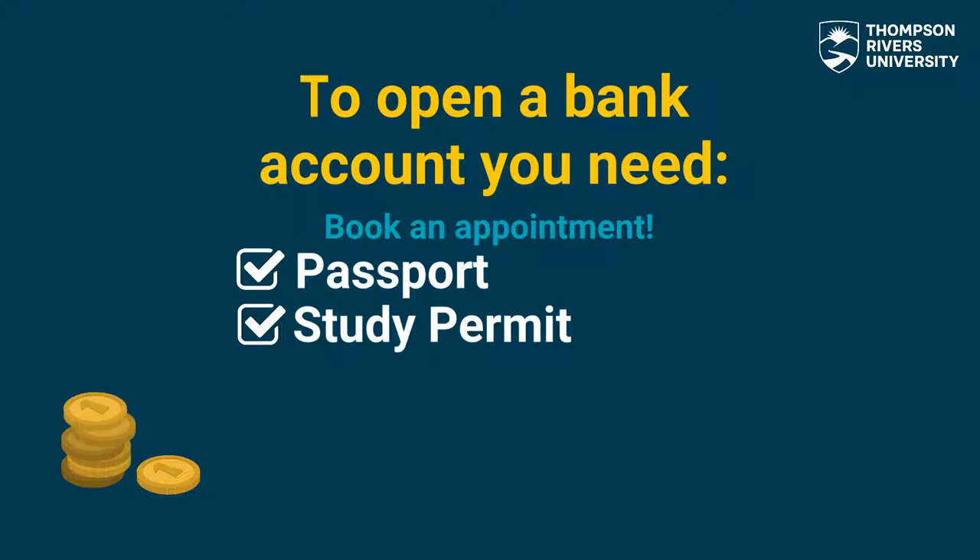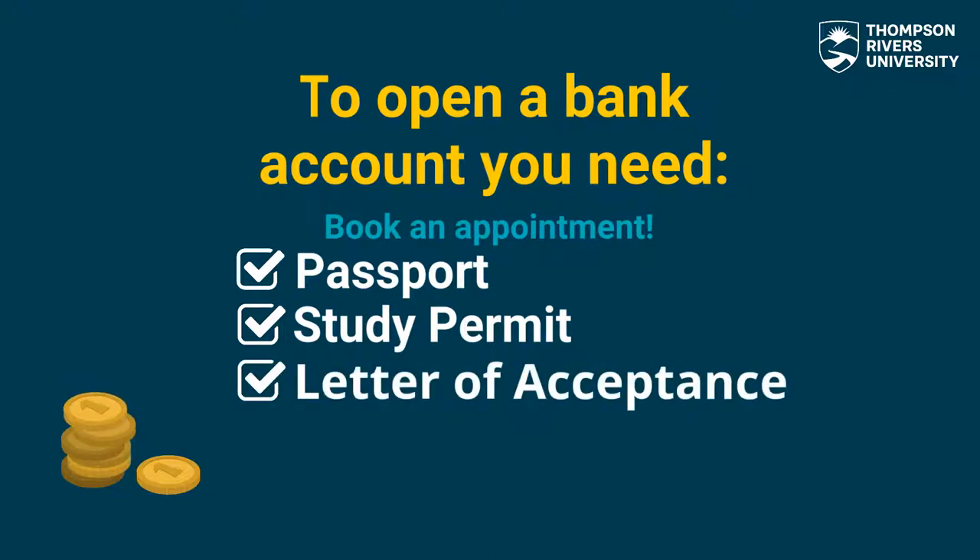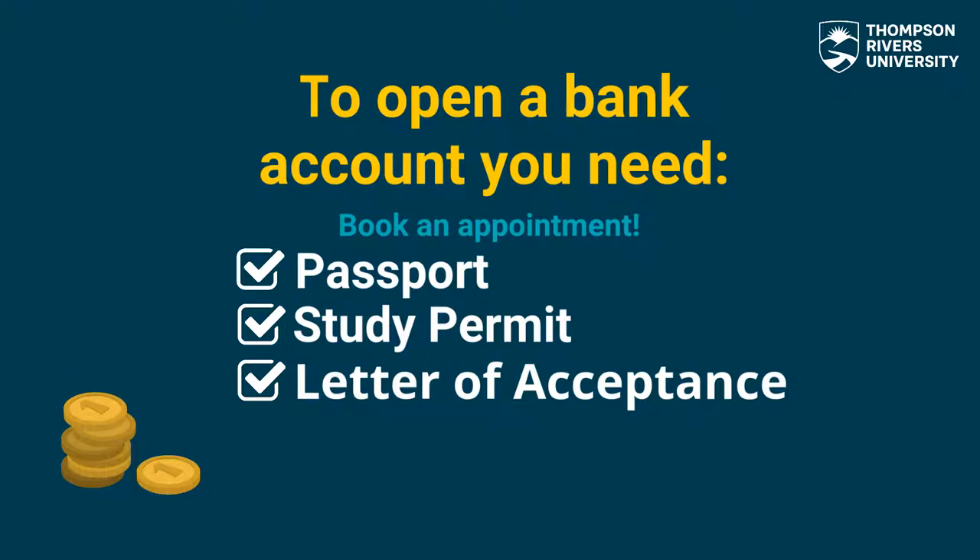You will also need an official letter of acceptance from TRU to qualify for a free student checking account. If you are staying for one semester and you don't have a study permit you can show them your ETA. Don't forget to provide your local address and email for all future communications with the bank.